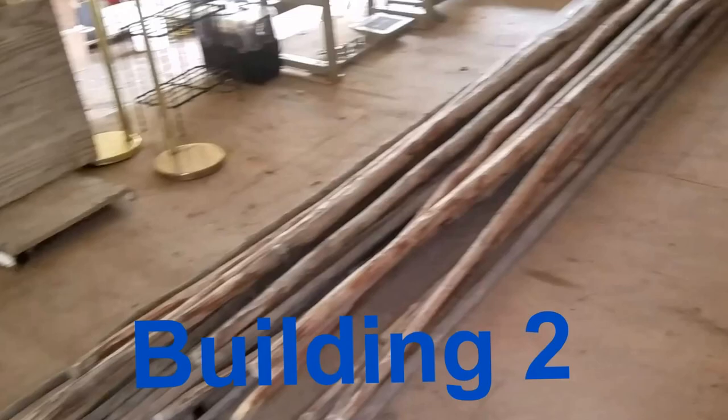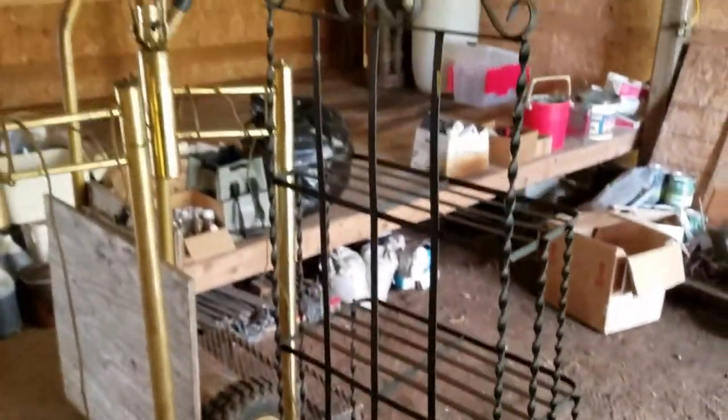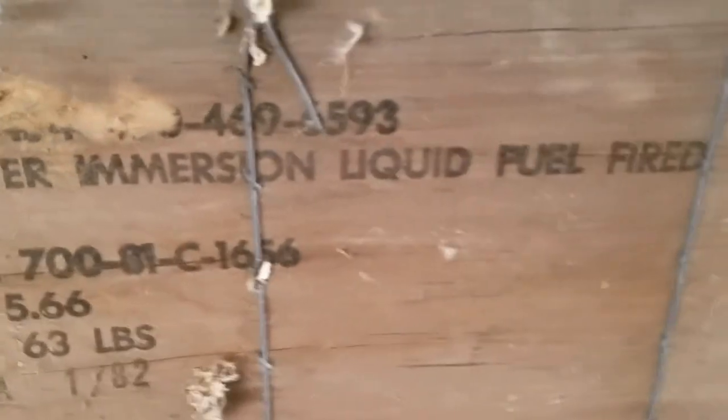Here we have Building Two with some more great stuff. We have some teepee poles — look at these long teepee poles. Looks like some canvas tarps, some nice canvas tarps. Looks like some sewing treadle-type bases, very nice. Coleman canopy assembly, looks like some hosing. There's a nice shelving unit, some lamps, and a heavy-duty almost homemade dolly. Some old desks, some cool old boxes. These are submersible water heaters — heater immersion, liquid fuel fired.